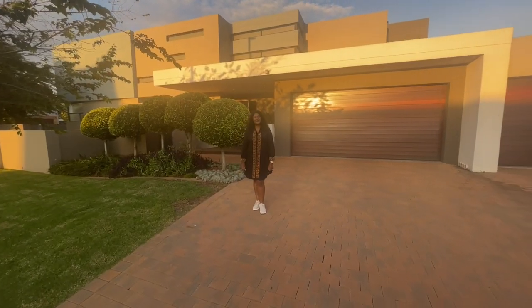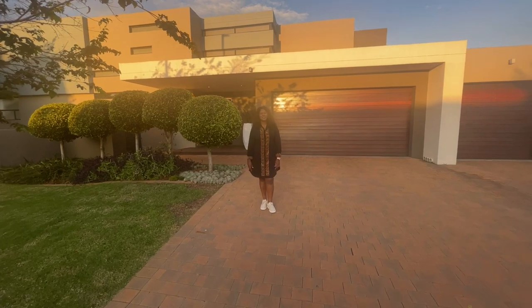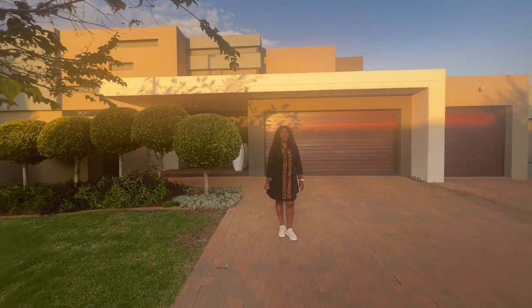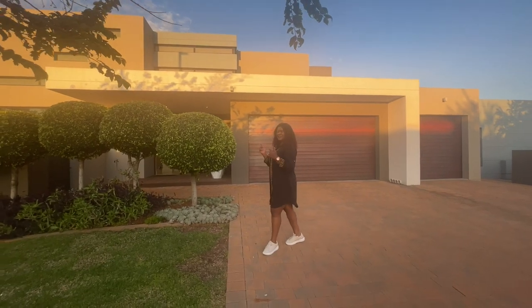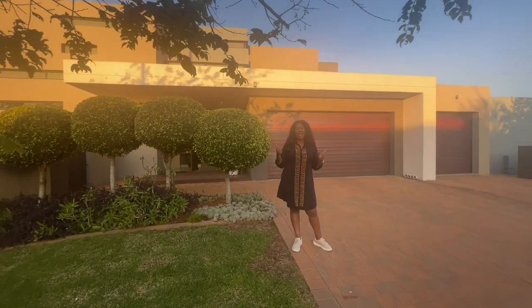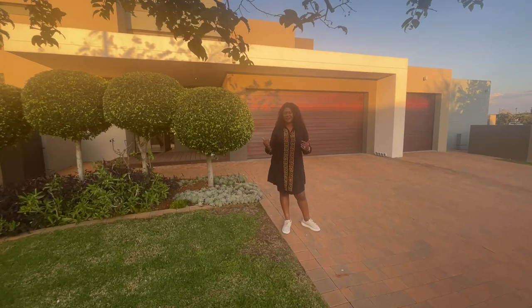Hi, this is Lubona from Team Lagsleaf. I'm here in Midstream Ridge, the upmarket estate here in Centurion. I'm standing right in front of this gem that is selling for R8 million, but coming with a lot of things.